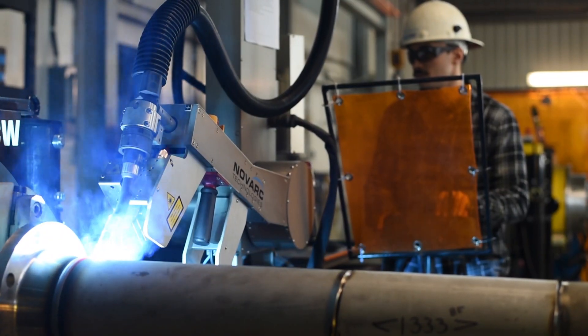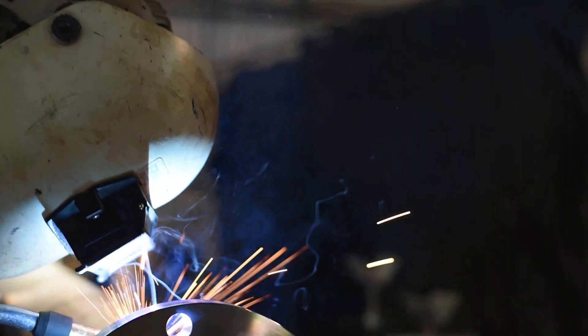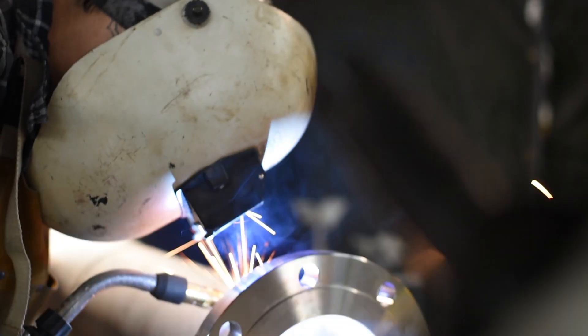We've got multiple low-temp and high-temp procedures. Right now we're working on regular commodity stainless steel 304 and 316 procedures, and then we're going to be doing some duplex stainless and also some Inconel and exotic alloys.